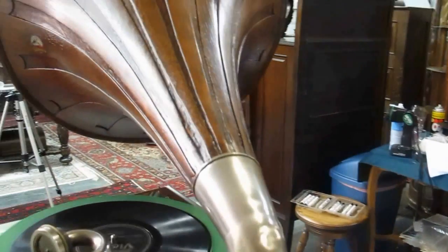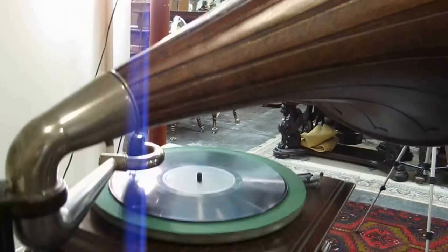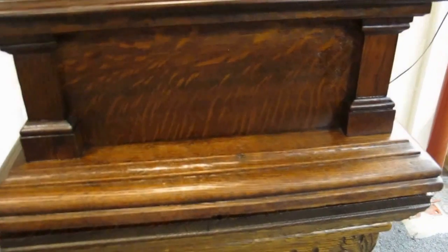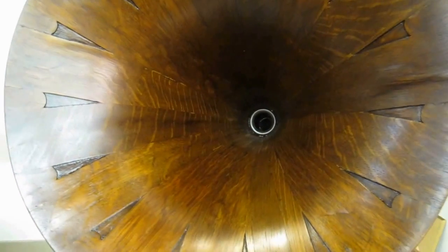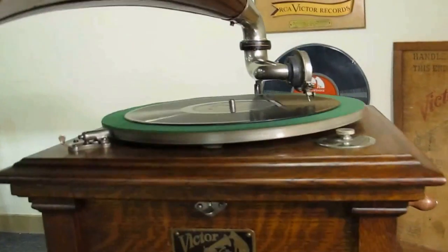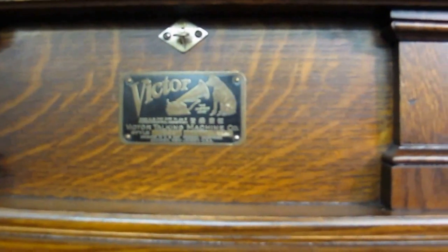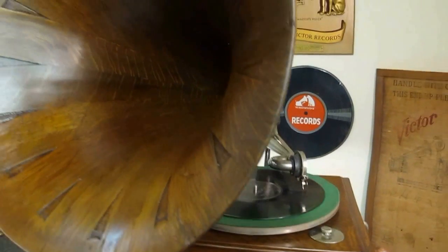Thank you. Gorgeous quarter sawn oak, nice original tag, great sound.